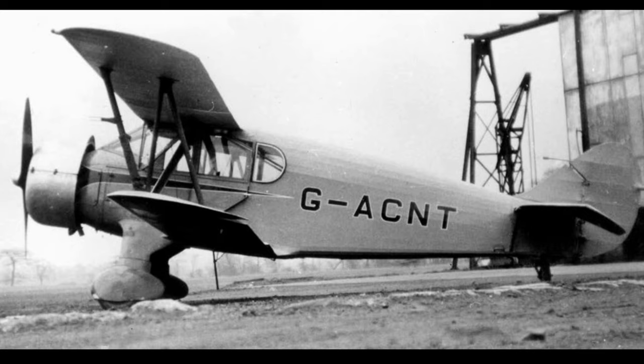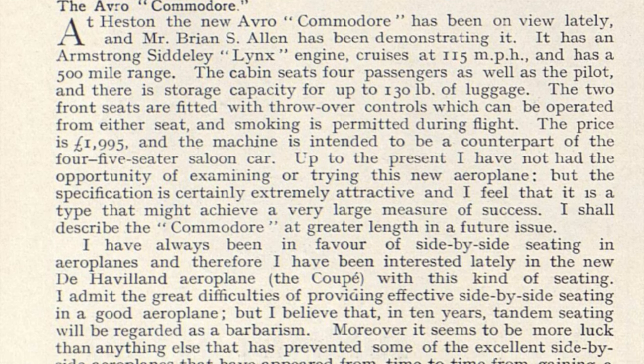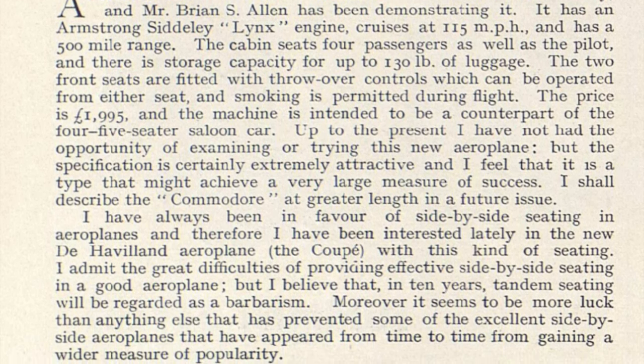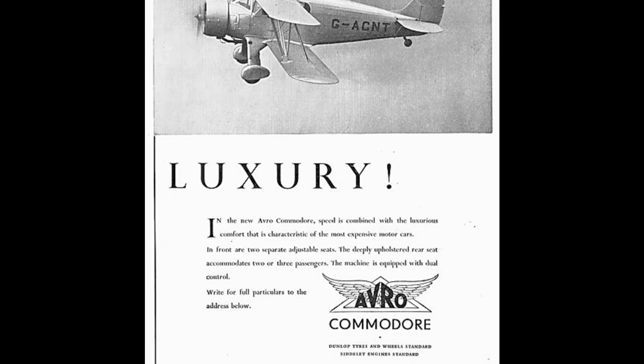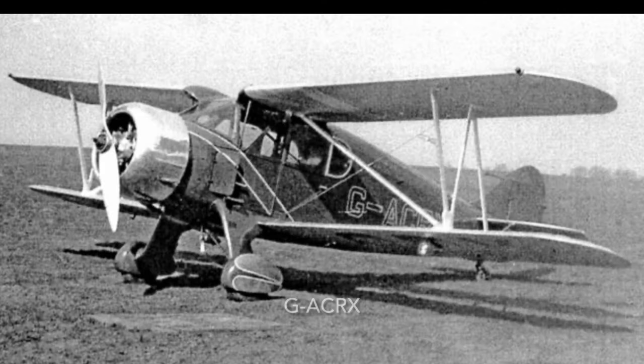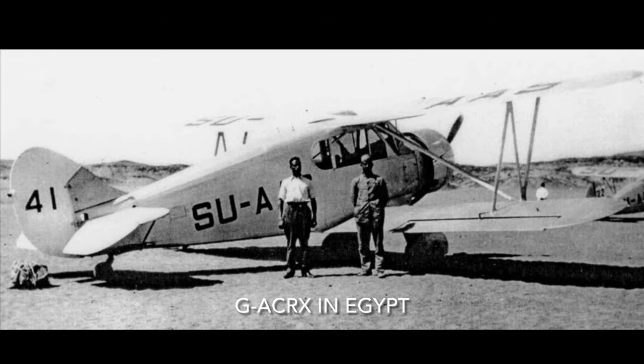He only kept it one year before selling it back to Avro's. The aircraft was demonstrated to the press and generally received good reviews. The next two Avro Commodores were sold to Captain the Earl of Amherst and Messrs Airwork respectively. They were both to be used for air taxi work out of Heston, but in fact both were sold to Egypt in 1935 and eventually transferred to the Royal Egyptian Army Air Force.